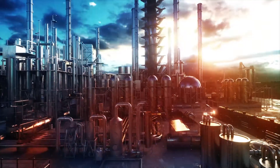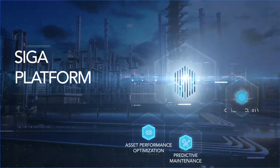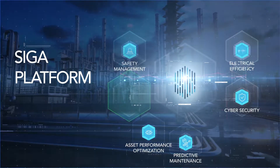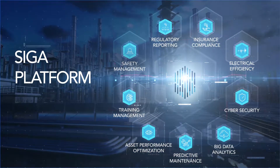SIGA's incipient failure detection solution, SIGA Platform, enables industrial, commercial, and critical infrastructure operators to dramatically improve the reliability, safety, and cybersecurity of their assets.